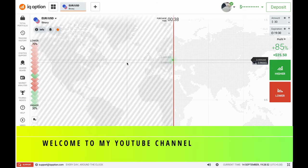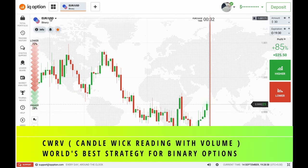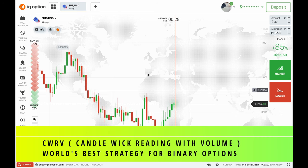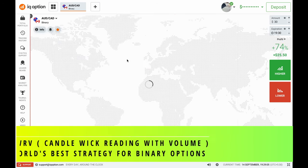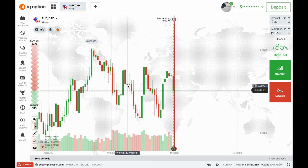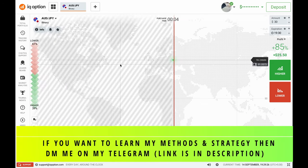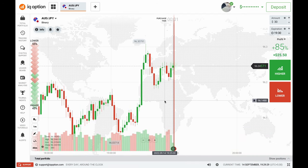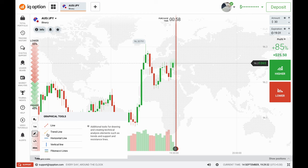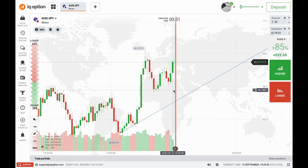Welcome back to my YouTube channel Skills Talk. In today's video I'm going to trade on the CWRV concept and my trading amount will be $30. The CWRV concept is the most powerful strategy for binary options trading. If you don't have knowledge about CWRV, you can DM me on my Telegram — link is in the description. If you are new here, please subscribe, as this channel covers trading topics like CWRV concept, price action, volume analysis, and more.